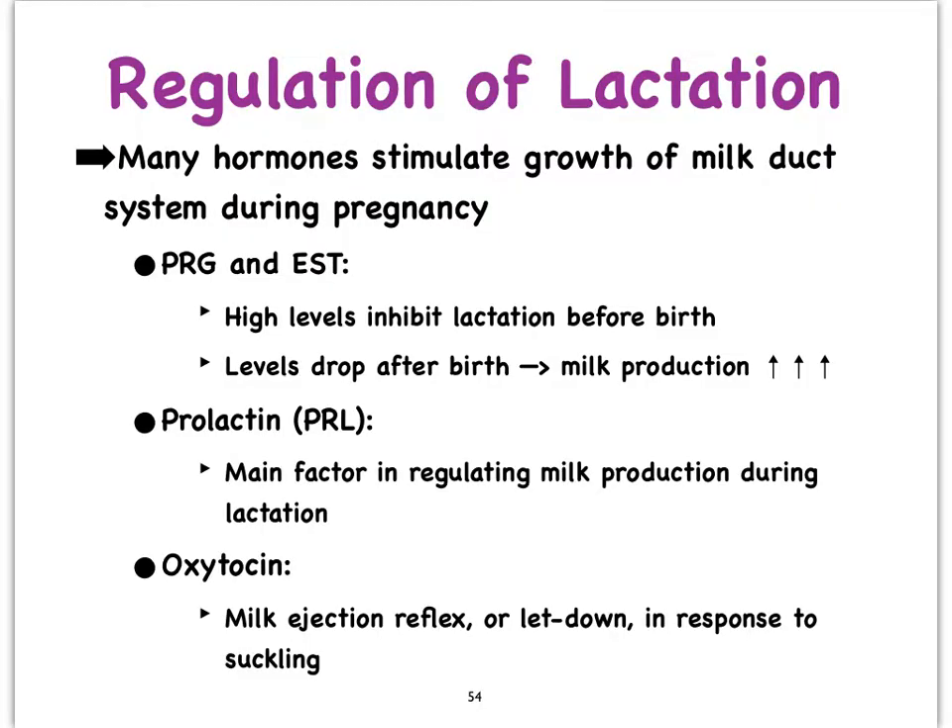There are actually many hormones that are involved in regulating the process of lactation. We'll focus on just some of the major ones, starting with progesterone and estrogen, which are going to initially inhibit lactation when they are at high levels.